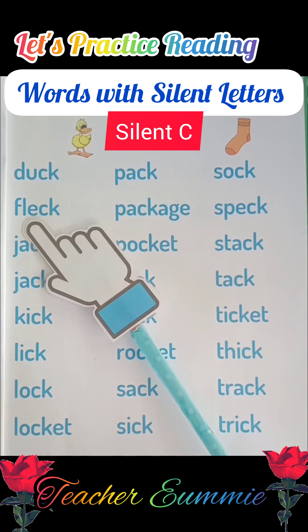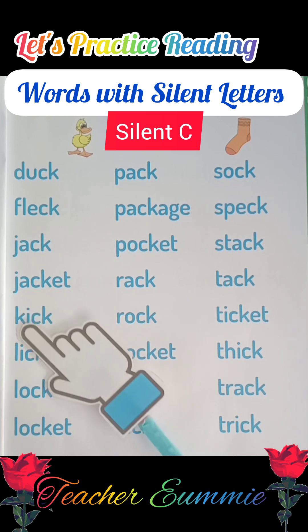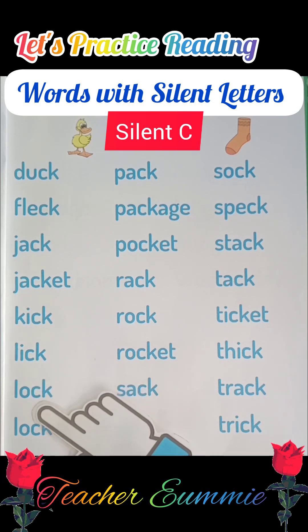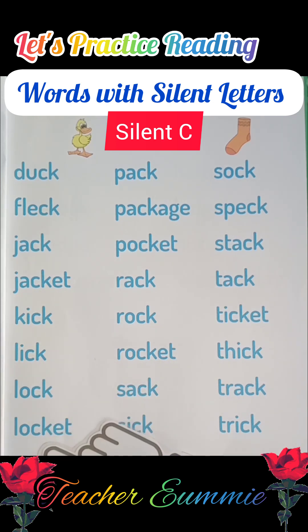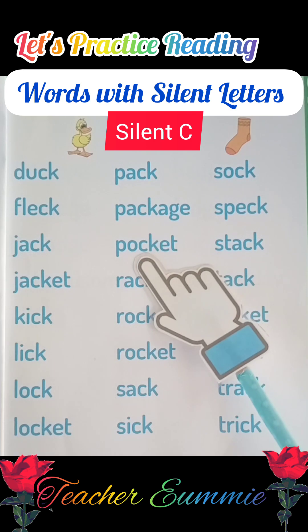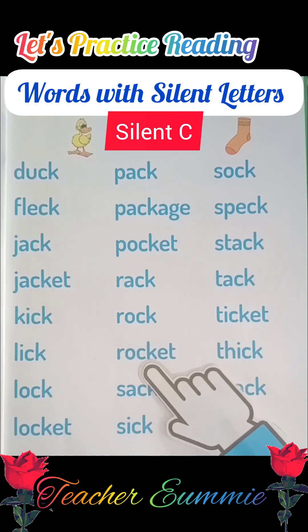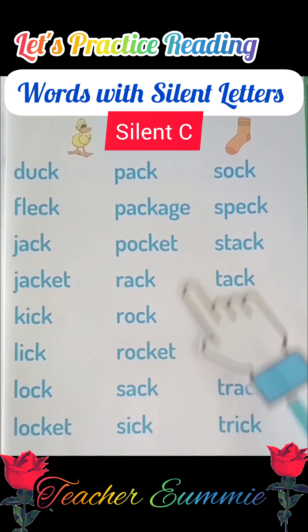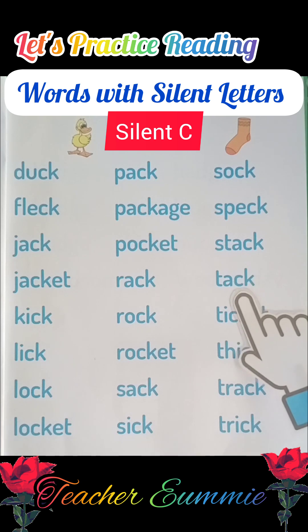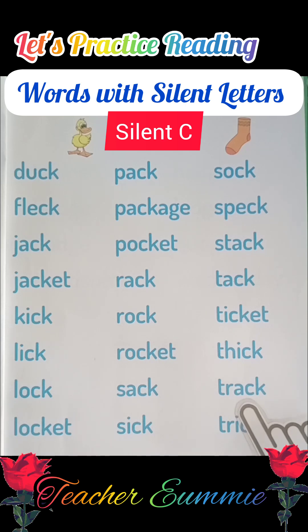Dock, flick, jack, jacket, kick, lick, lock, locket, pack, package, pocket, rack, rock, rocket, sack, sick, sock, speck, stock, ticket, thick, track, trick.